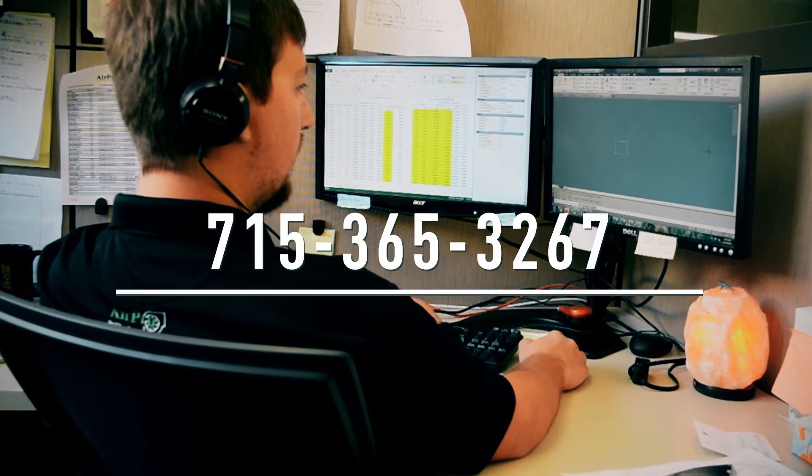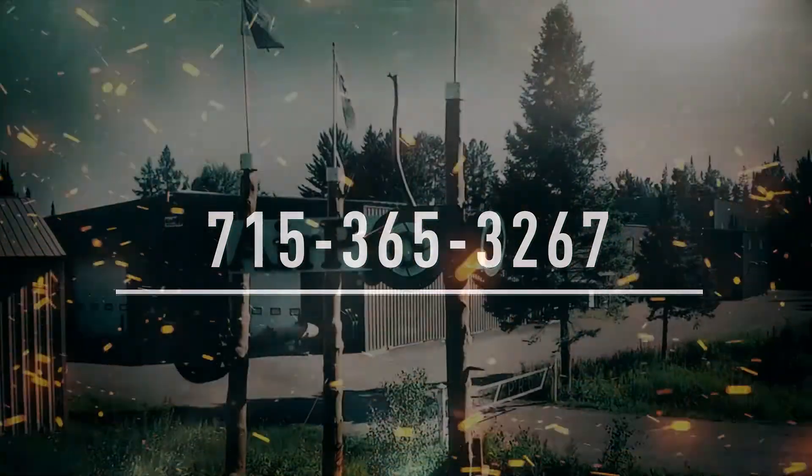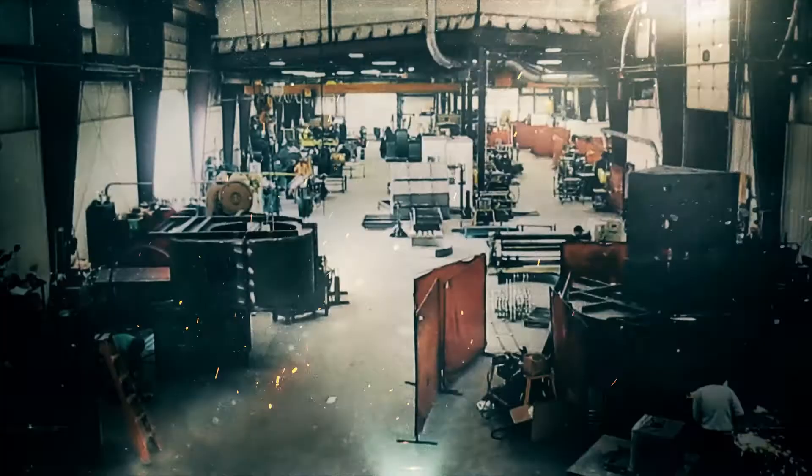If you would like to know more about dilution air fans, give us a call at 715-365-3267. Our application engineers would be happy to assist you.